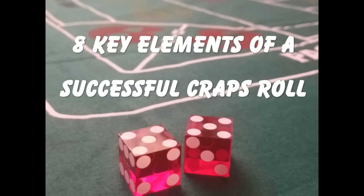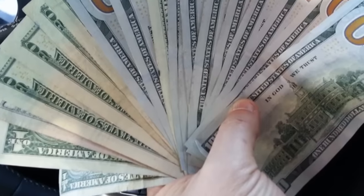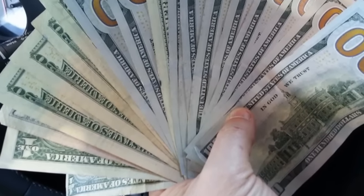Welcome to the Five Dollar Yo channel and our video on the eight key elements of a successful craps roll. In this video we will discuss the eight things you should focus on in order to more consistently throw the dice well. If you master these eight things you should significantly increase your ability to throw the dice well at the craps table and make yourself and others more money.